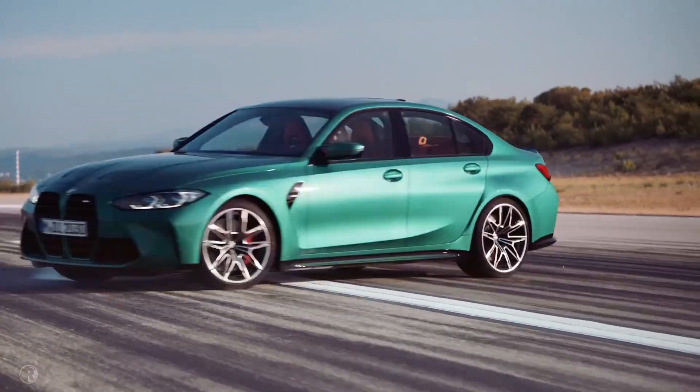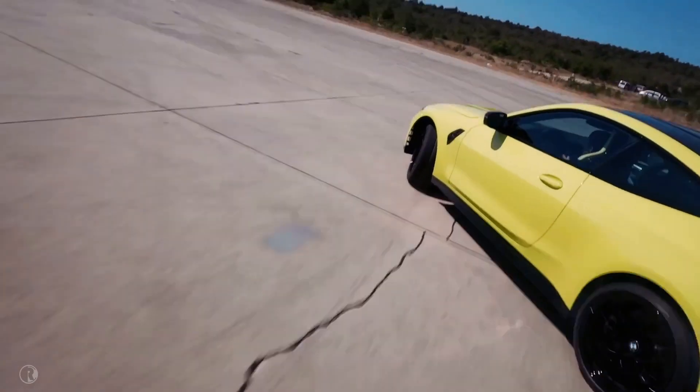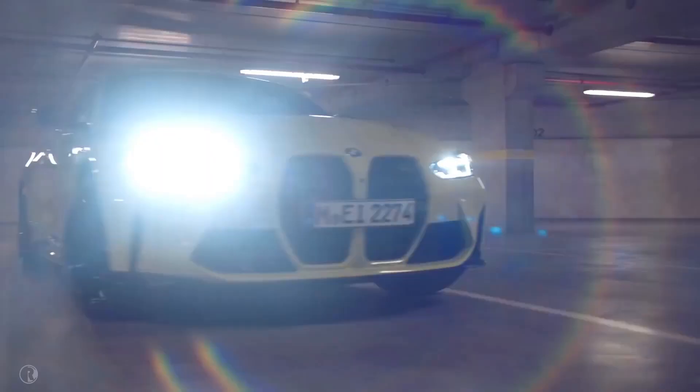Ready to play around in your M3 or M4? The M Drive Professional even includes a drift analyser to record and analyse your skids and donuts.